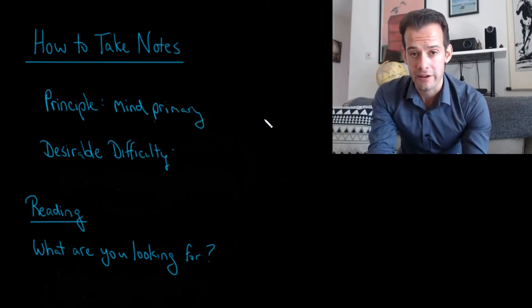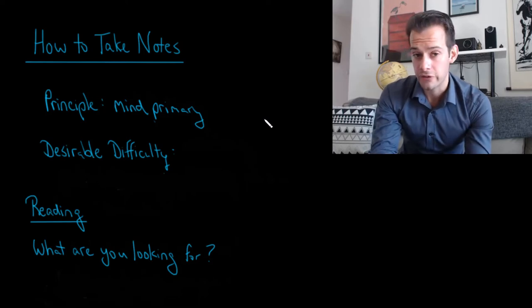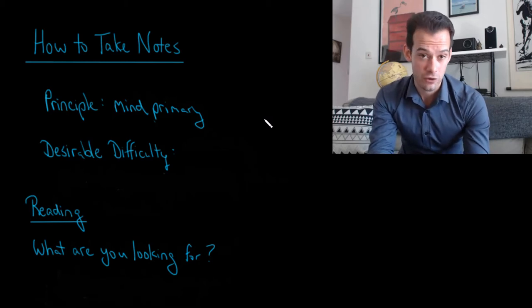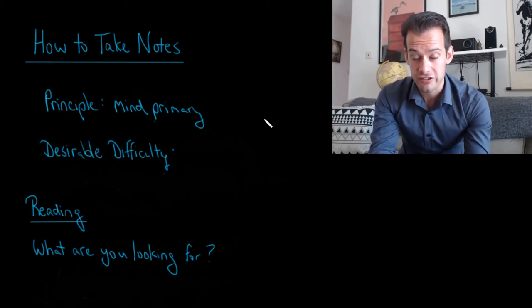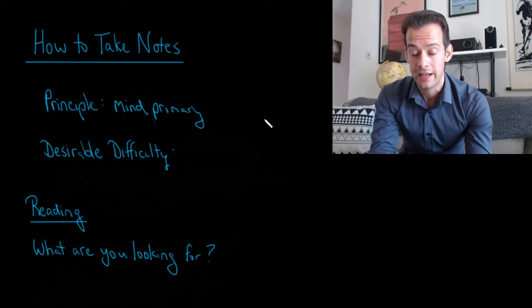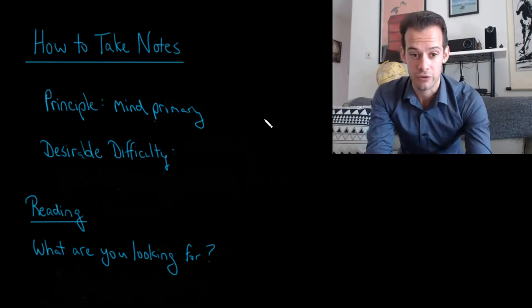Textbooks, PowerPoint slides, worksheets — all of that is secondary. We're going to try to create our notes using our mind and only go to those when we have difficulty or need assistance. This introduces a desirable difficulty — something that's hard to do in the moment but better for your learning over the long term. It will be a bit slower, you might have to stop more often, but hopefully you won't have to review the notes as much in the future.